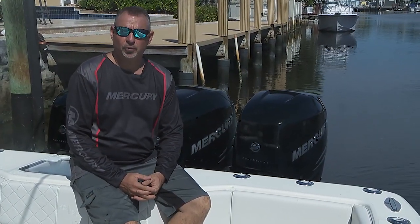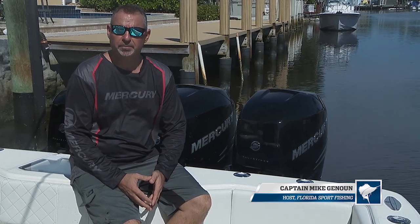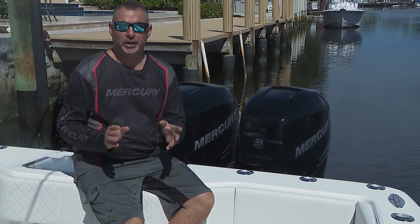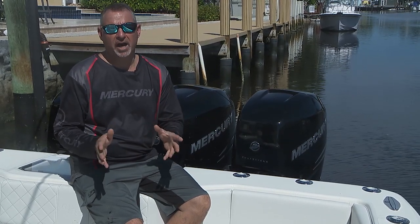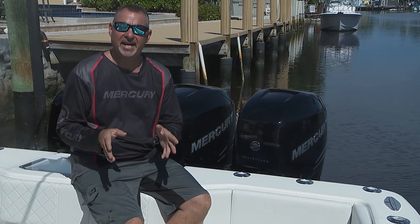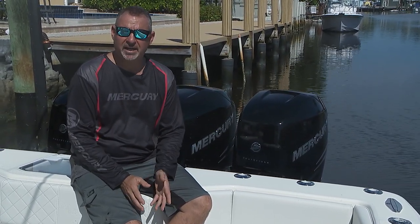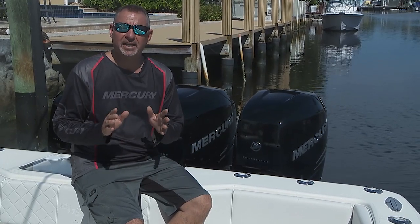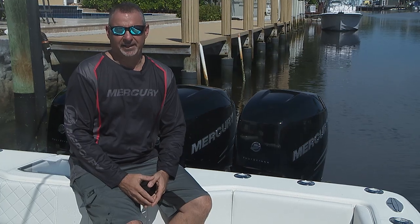Hi, I'm Captain Mike. Here at Florida Sportfishing, we take conservation very seriously, as does our industry-leading partner Mercury Marine. Together, we're doing our part to educate the angling and boating community on a wide variety of topics that are important to healthy ecosystems and sustainable fisheries. Recently, we visited the University of Miami's groundbreaking Dolphin Hatchery Program. What we saw was absolutely fascinating.